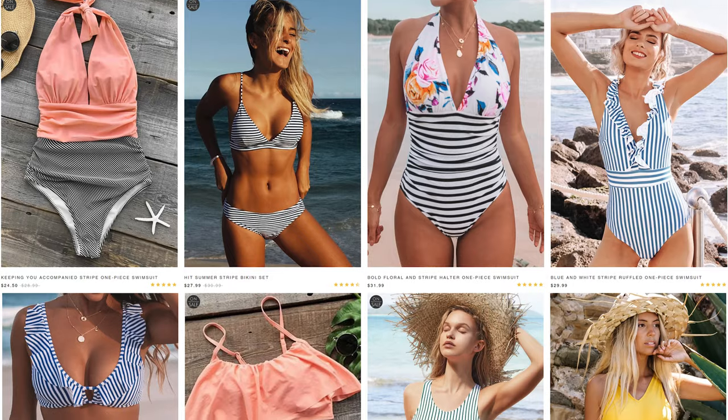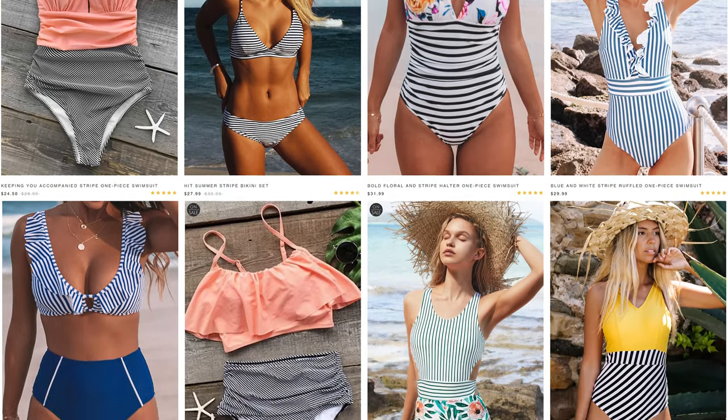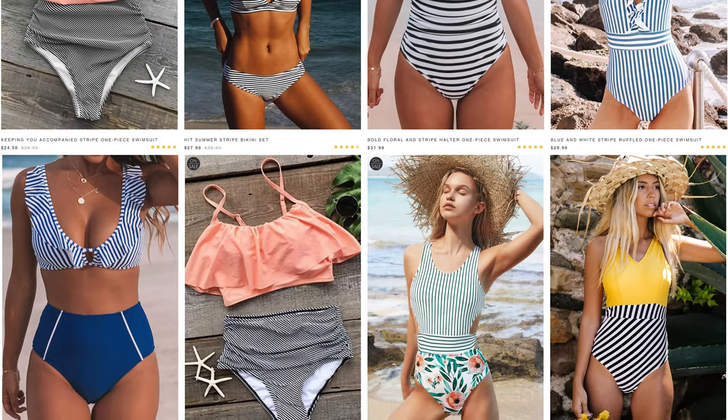Cupshe is a brand that I've collaborated with now a few times and I really do enjoy their swimwear. I think Cupshe is a great go-to if you're looking for affordable swimwear — stuff on trend whether it's before you go on vacation, to the beach, or on a trip. We are winding down for summer, you guys, I know some of you don't want to believe it.